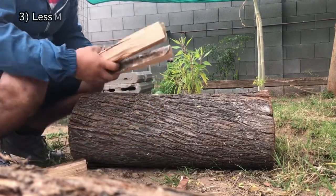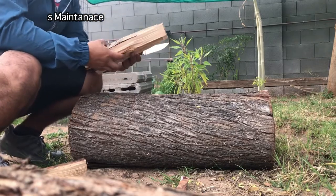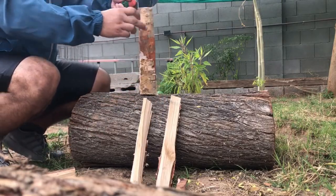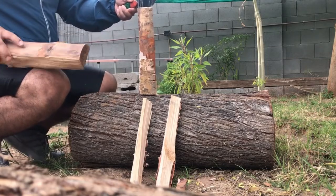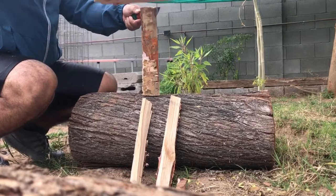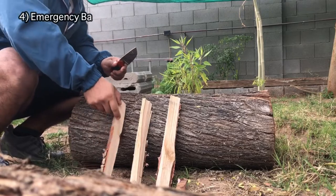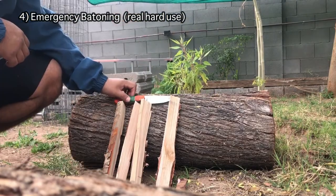Fixed blades are less maintenance. All you have to do is sharpen them. Some fixed blades, if they're high carbon, you can oil the blade, but a lot of folders are high carbon as well and require more maintenance — especially if they're on ball bearings. With washers it's not as bad, but you still need to go in and clean them once in a while. With a fixed blade, you never have to do that.